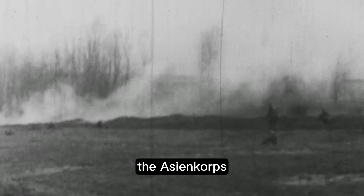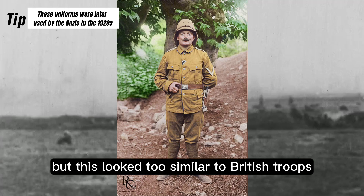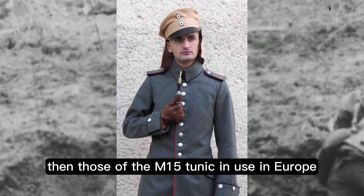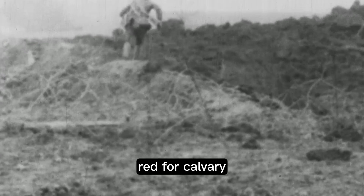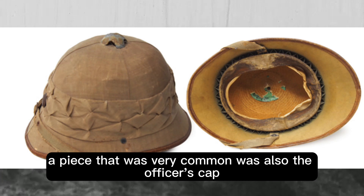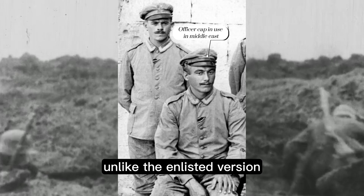The Asian Corps uniform was originally issued in a brown color, but this looked too similar to British troops and was switched to the dark gray of the German Army back in Europe. The pockets were shaped differently and arranged in a different position than those of the M15 tunic in use in Europe. Shoulder straps were generally khaki, striped white for infantry, red for cavalry, and black for artillery. Headwear consisted of the M16 Stahlhelm, generally with a khaki cover, or the Ottoman cork helmet. A very common piece was also the officer's cap, which — since it lacked a visor unlike the enlisted version — was used by all ranks.